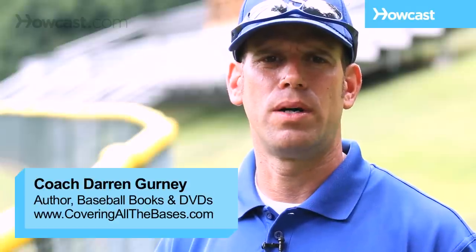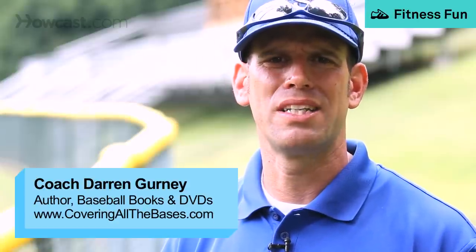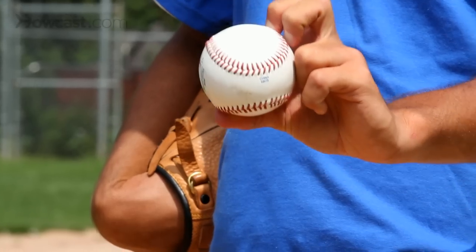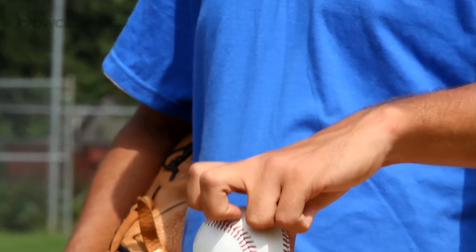There are a number of ways to throw a knuckleball. Most notably, pitchers can dig their nails or knuckles into the ball and push the pitch towards the catcher. Unlike most pitches where the fingers lead the way, when a knuckleball is thrown, the ball leads the way.